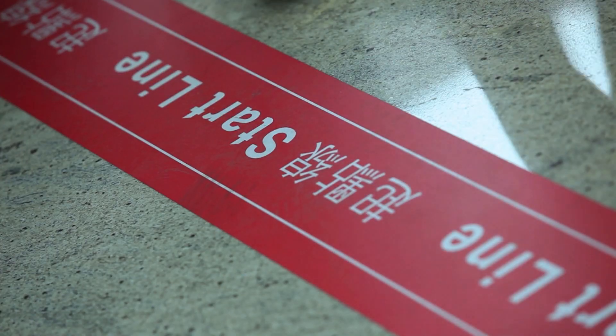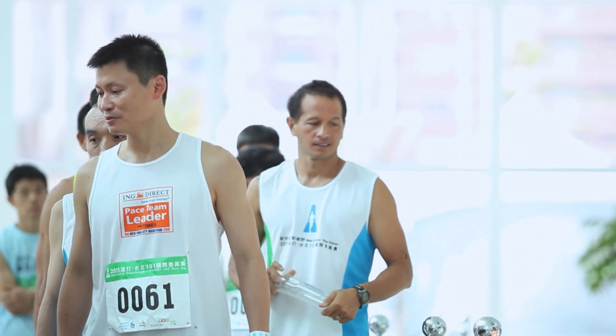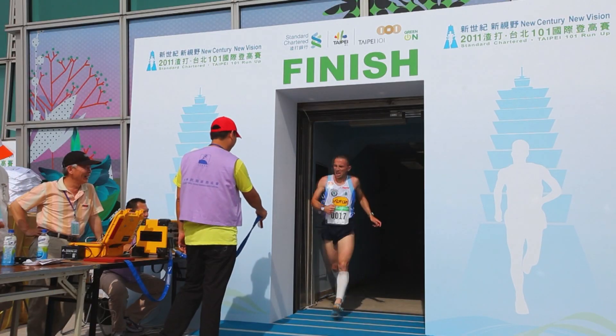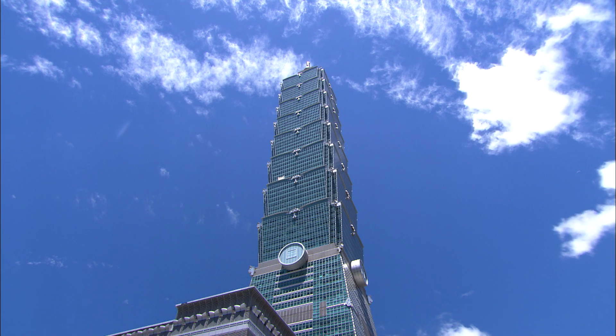Taipei 101 has attracted more than 1,000 domestic and overseas competitors to its annual run-up event. The record for the fastest ascent from the 1st to the 91st floor is an astounding 10 minutes and 29 seconds. Only through sweat, commitment, and the will to endure can the runners reach the pinnacle of this testament to beauty and industry.